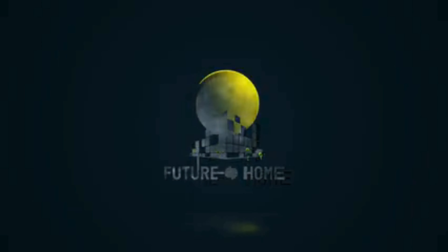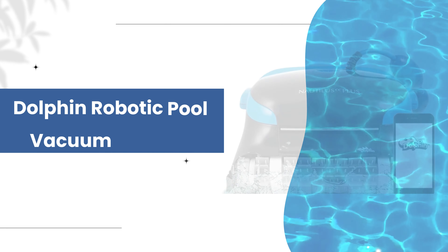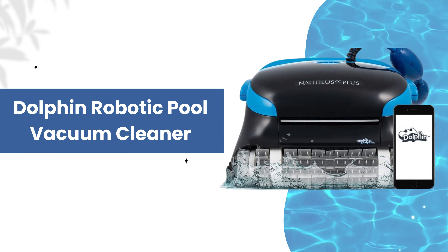Welcome to our channel! Today we're diving into the future of pool maintenance with the Dolphin Robotic Pool Vacuum Cleaner.